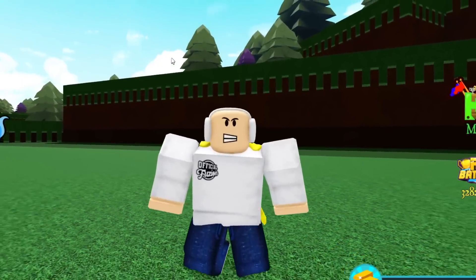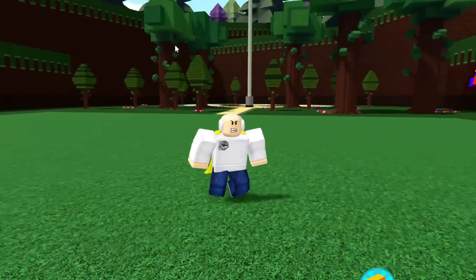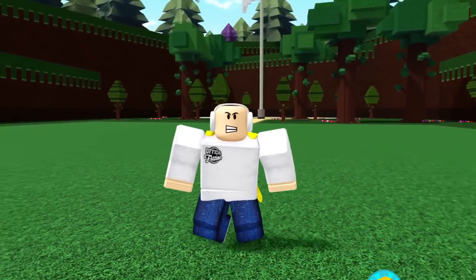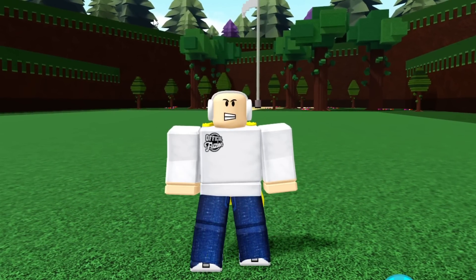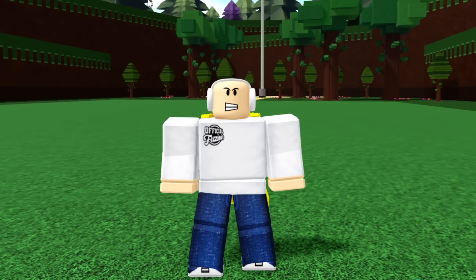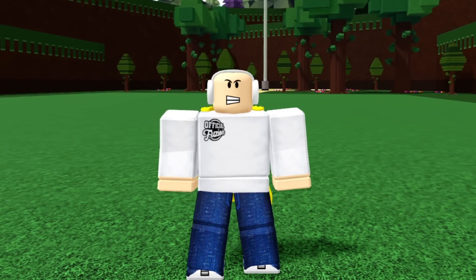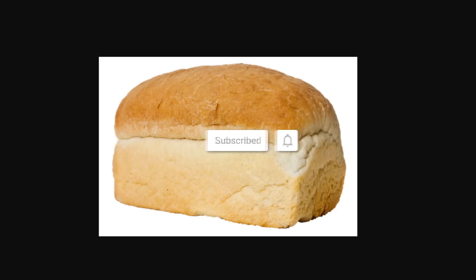Stay tuned throughout this video because we look at every single secret pretty much inside of the RB Battles event and also inside Build a Boat as well. This is an action-packed video — it's a little bit long but trust me, watch through to the end, grab some popcorn, sit back and relax.